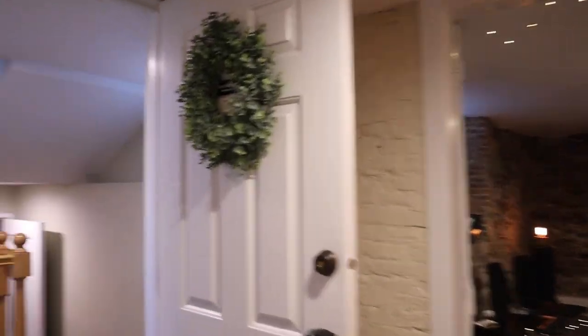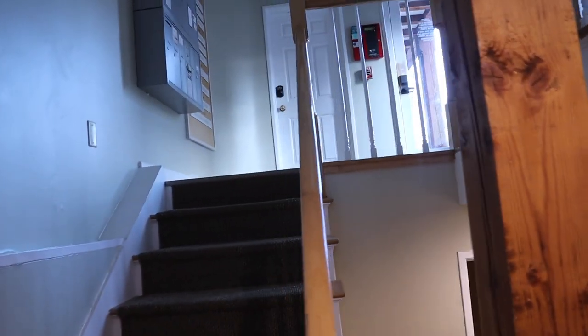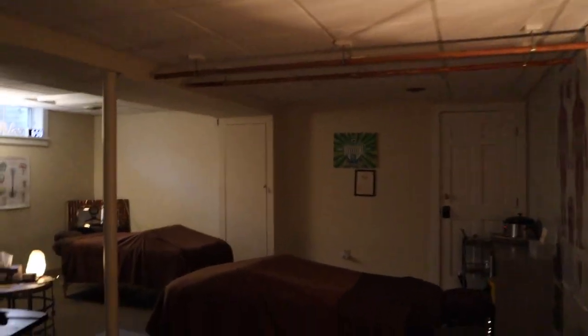Any of these rooms can be converted into aesthetics rooms when we have more aesthetics clients. And then this is another entrance that you can use — the glass door in the back of the building. And then this is our couples room — and not just couples, anyone really.